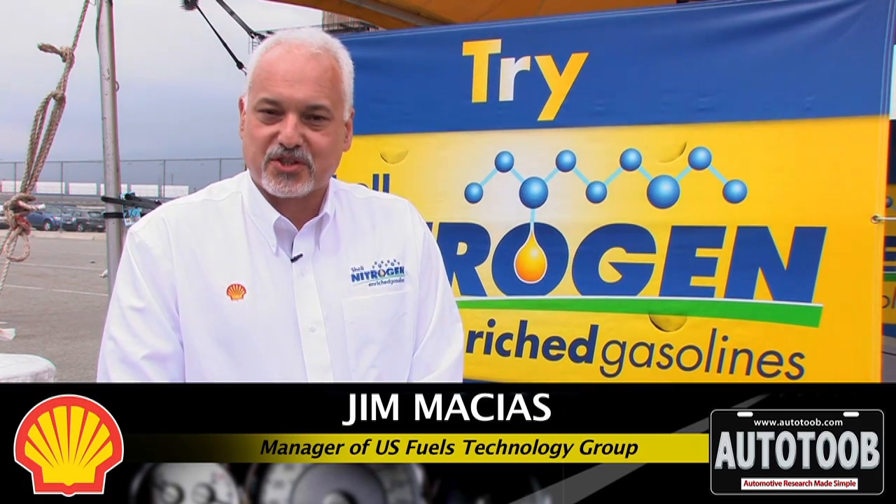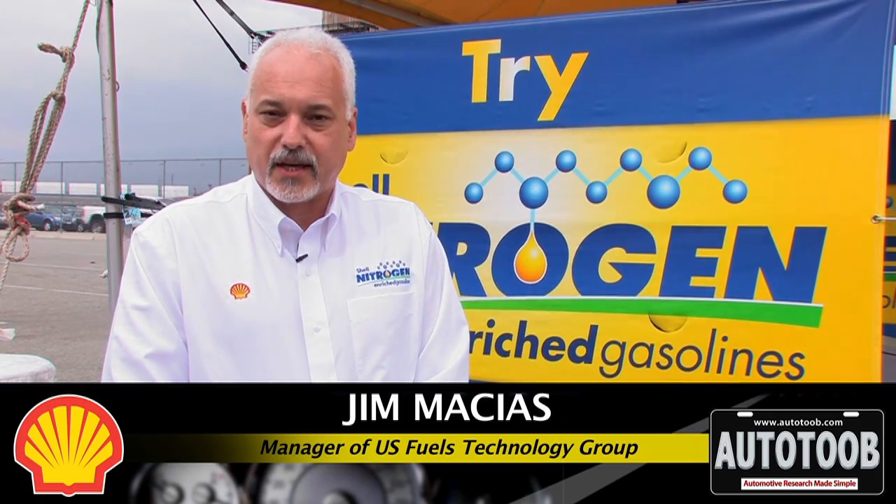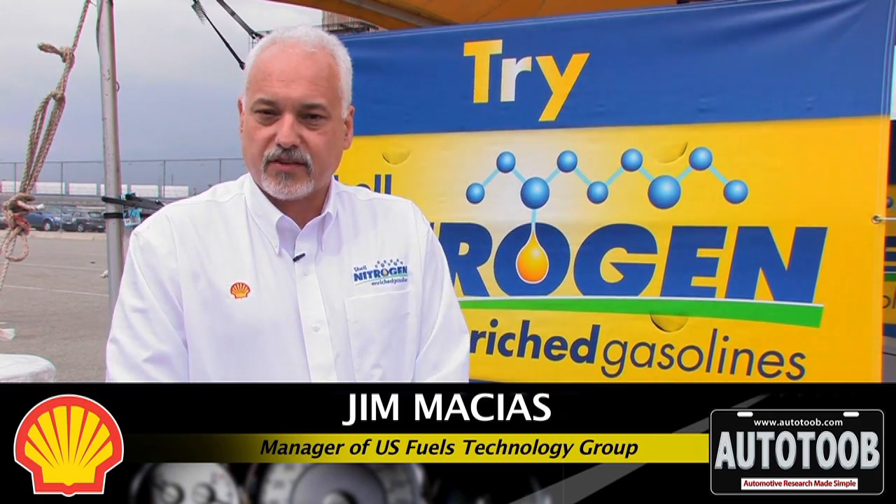My name is Jim Macias with the Fuels Technology Group here in the United States and we're here at Track Days taking in the events, but also it's an opportunity for us to talk about our nitrogen-enriched gasolines.